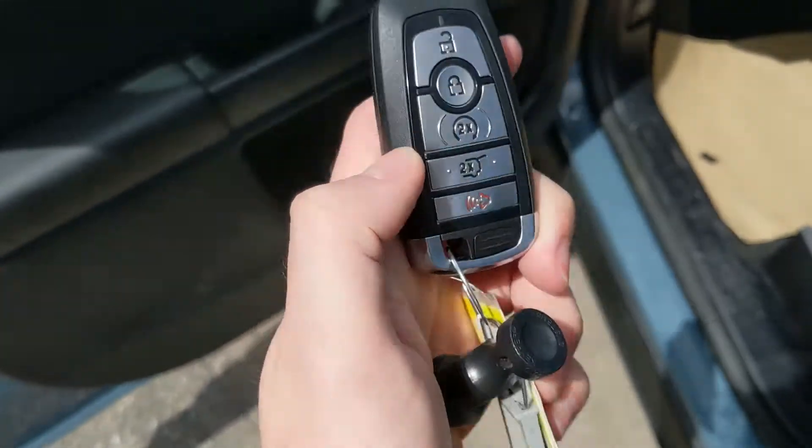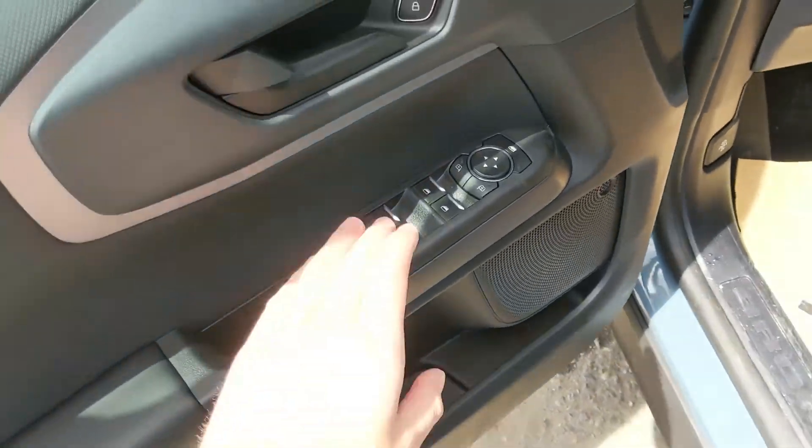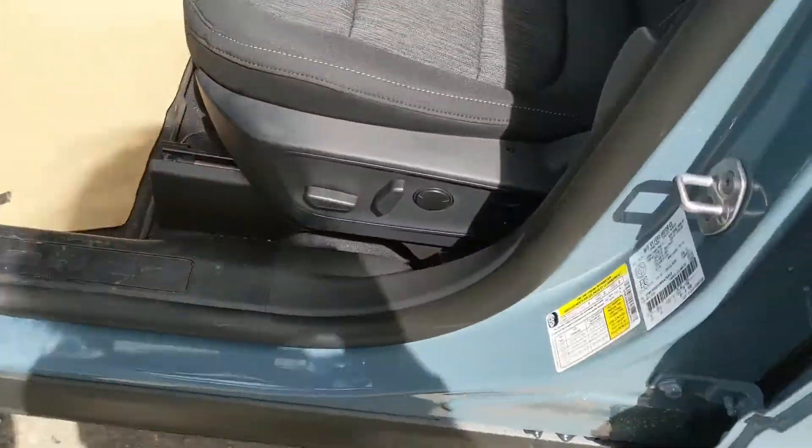This vehicle also has a remote start, so no need to go outside on those cold mornings to warm up your car. Looking in, you have power windows, power mirrors, and power locks, as well as a fully power-adjustable driver's seat.